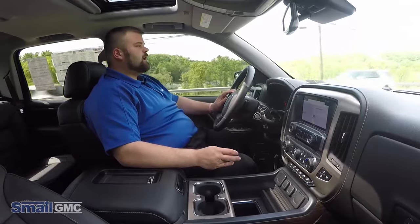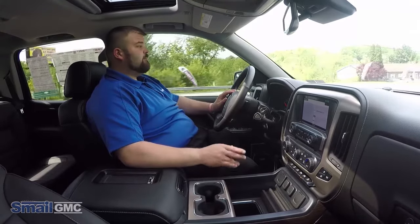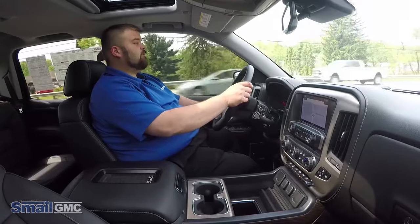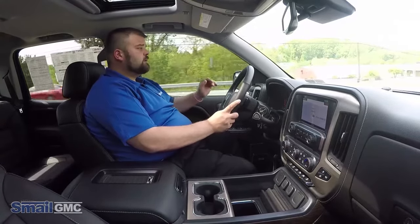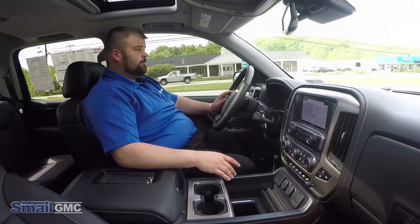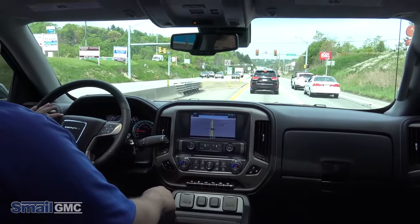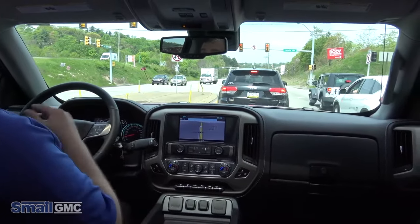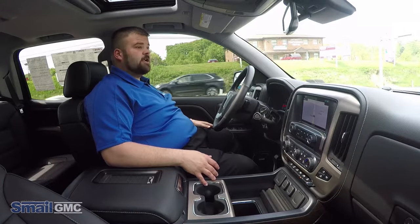With all GMC products, you get the three-year, 36,000 mile bumper-to-bumper warranty. It is also backed by the five-year, 60,000 mile powertrain warranty, as well as the first two years of maintenance with oil changes being free. It also has a five-year, 60,000 mile rust protection and a five-year unlimited mileage perforation warranty, so you have rest assured that your body panels are protected as well.